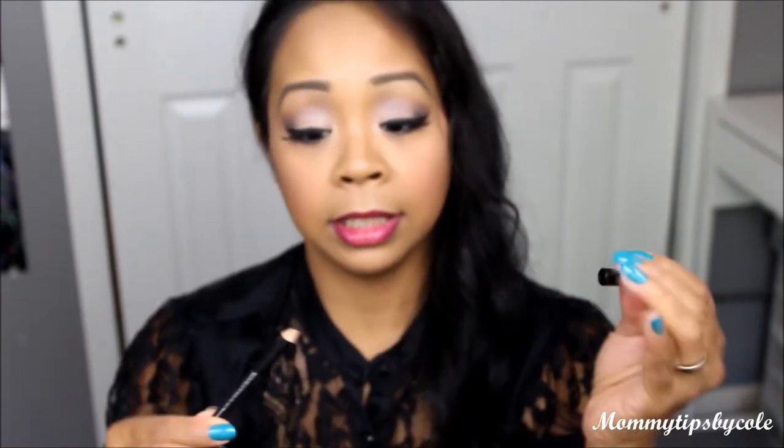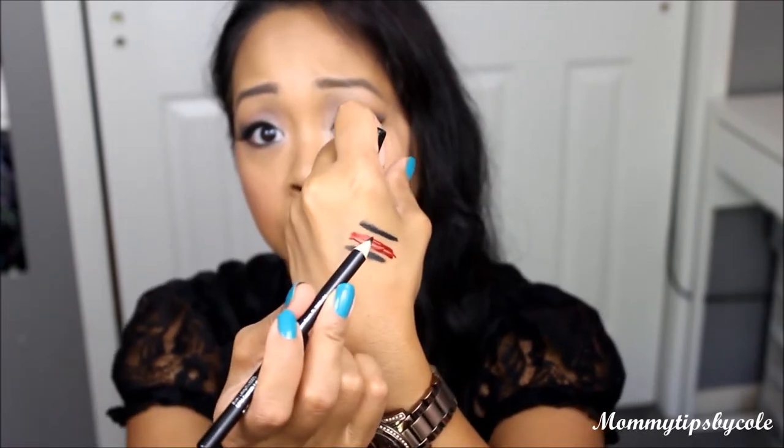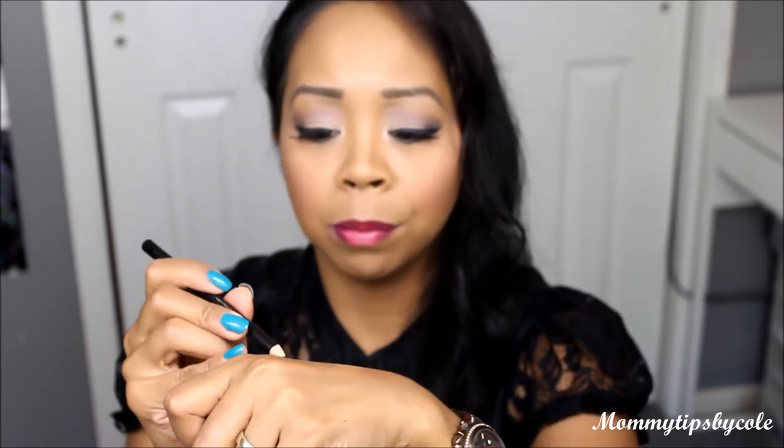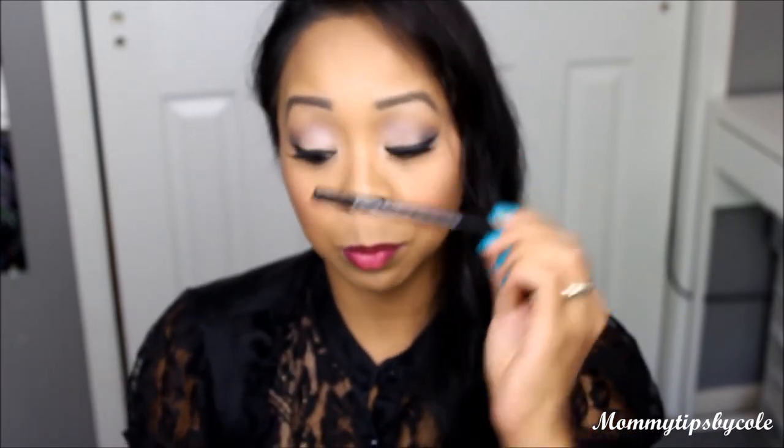Next is the eyeliner by Ofra — O-F-R-A — Ofra Cosmetic Laboratories. It's a black eyeliner pencil. It's definitely smooth and super black. It's even darker than another liner I swatched in a different video. But again, it's a full size product, and I love me some black eyeliner — I'll definitely try that.